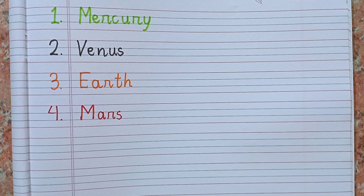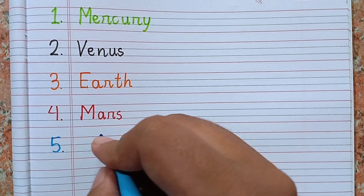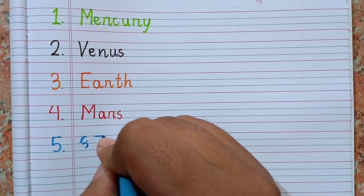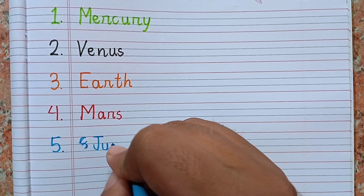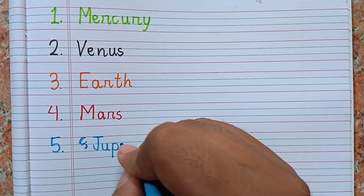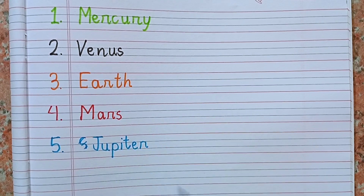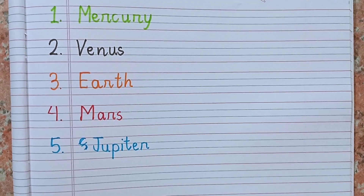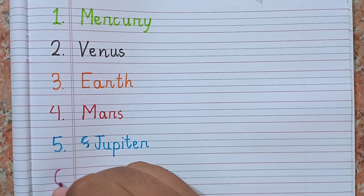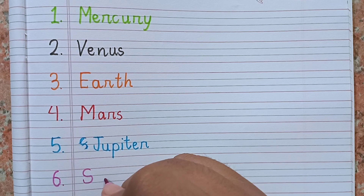After Earth, the next planet is Mars. Spelling of Mars is M-A-R-S. After Mars, the fifth planet is Jupiter. Spelling of Jupiter is J-U-P-I-T-E-R. It is the biggest planet in our solar system — remember the spelling: J-U-P-I-T-E-R.